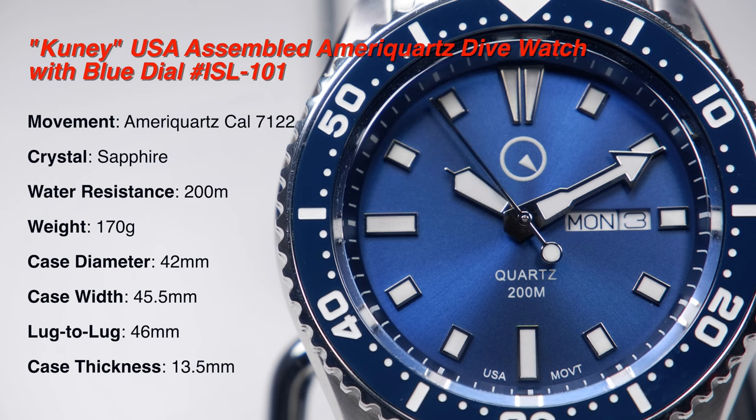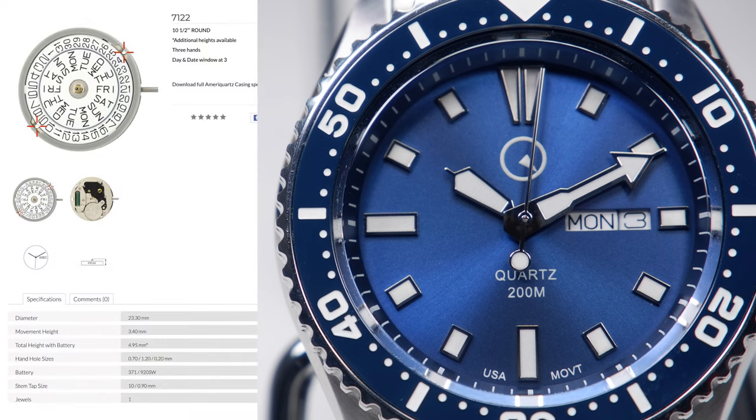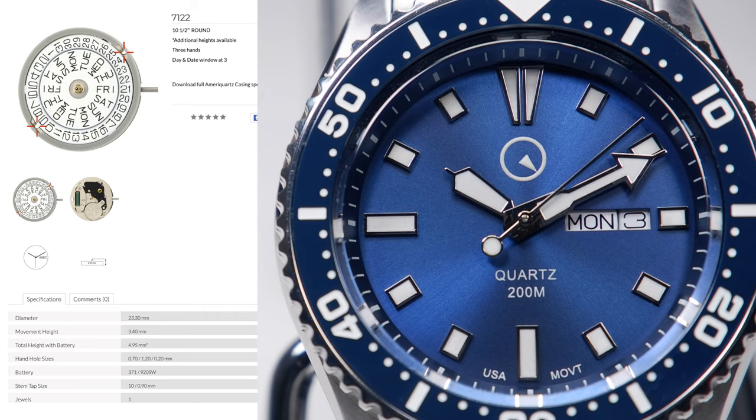The CUNY uses the FTS caliber 7122 quartz movement. I couldn't find any information in FTS's specs page or their casing specs page about whether the Cal 7122 has a vitally important feature of quartz movements called an end-of-life indicator, which warns the user when the battery is running out of juice so that one does not have to experience the dread and anxiety associated with sudden battery death. I emailed FTS with this question.